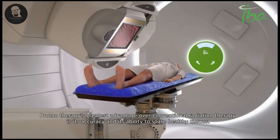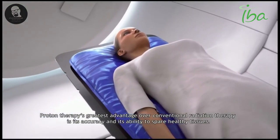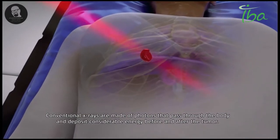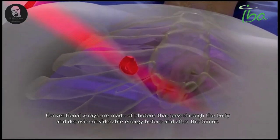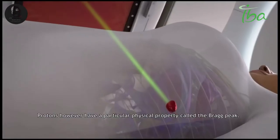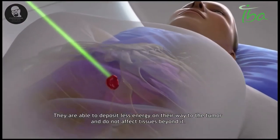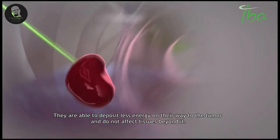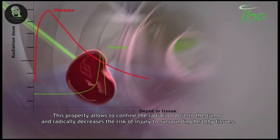Proton therapy's greatest advantage over conventional radiation therapy is its accuracy and its ability to spare healthy tissues. Conventional x-rays are made of photons that pass through the body and deposit considerable energy before and after the tumour. Protons, however, have a particular physical property called the Bragg peak — they deposit less energy on their way to the tumour and do not affect tissues beyond it. This property allows confining the radiation dose to the tumour and radically decreases the risk of injury to surrounding healthy tissues.